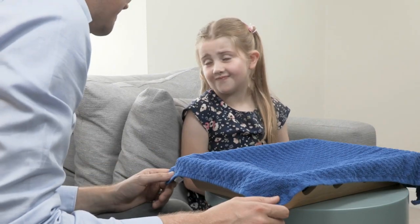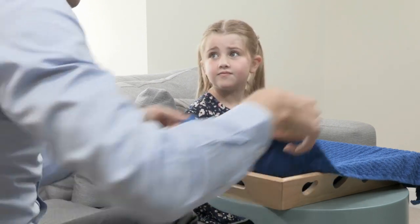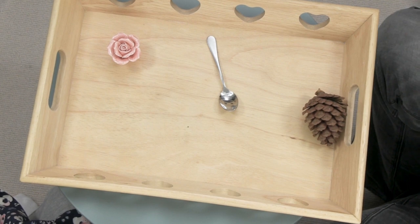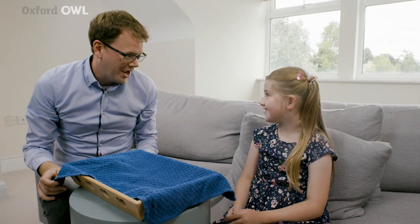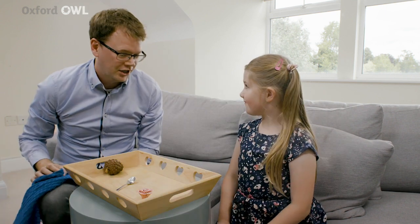So I've hidden some objects and I want you to help me count them, okay? And they're gone again. So how many were there? Three. Three, let's check.